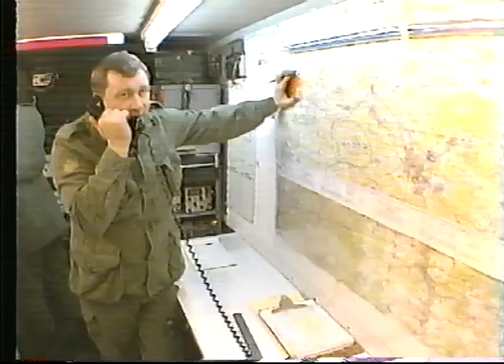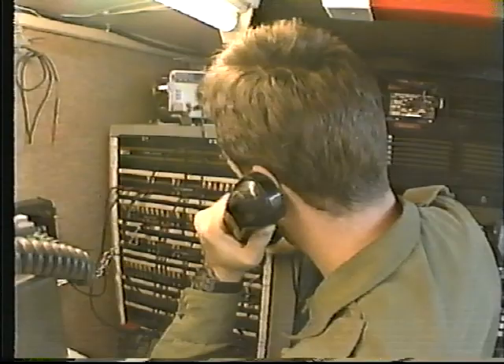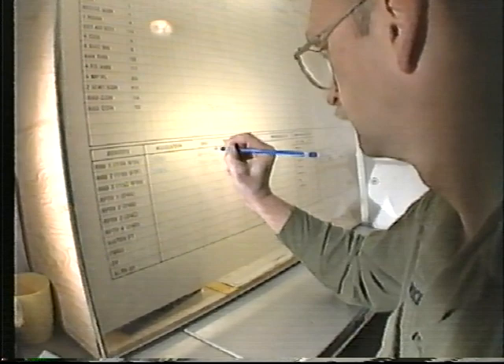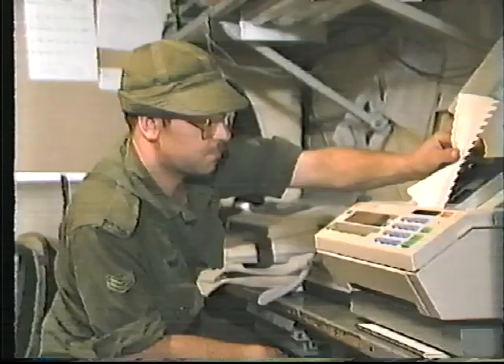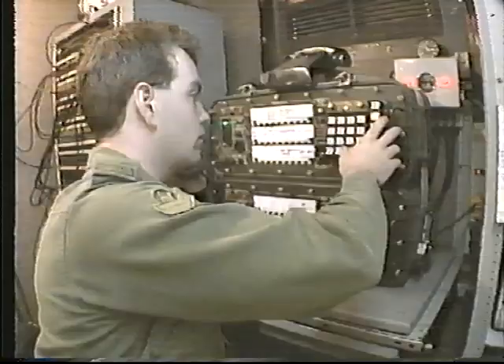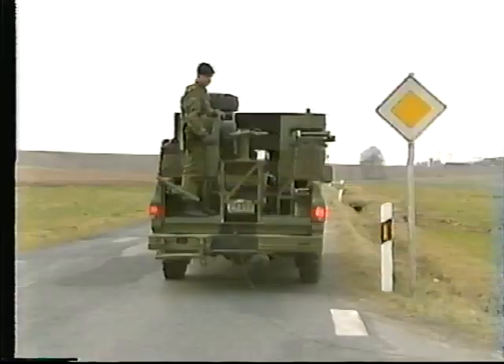Access Troop provides telephone, teletype, facsimile, and data communications for the headquarters and access to the area trunk system. The Troop incorporates a control office which monitors the functioning of the Troop's communications, an access node which incorporates a message center with secure teletype and facsimile service, radio relay terminals and repeaters, automatic voice and data switches, and an offline crypto capability.